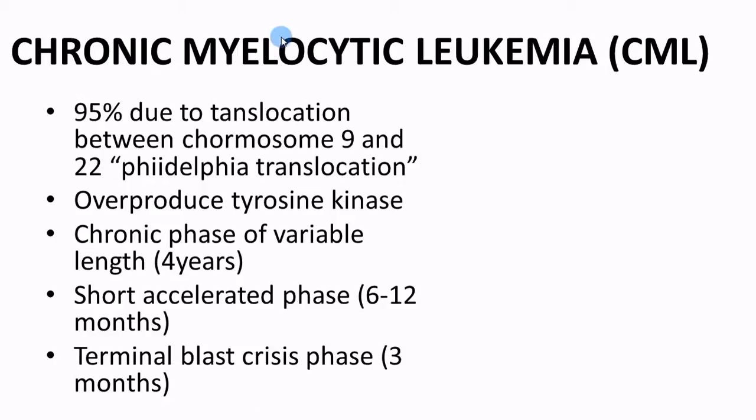The key points for CML: it's caused by a translocation — the Philadelphia translocation, or Philadelphia chromosome. When you take a peripheral smear, it's going to show myelocytic cells like basophils or eosinophils, but they're immature. They're granulocytes, so they have really distinguished characteristics. They actually produce a lot of a chemical called tyrosine kinase — a lot of the treatment is focused on blocking this chemical. It's not a cure, but it prolongs their life. Chemotherapy is usually more effective in the blast stage, that terminal blast phase.